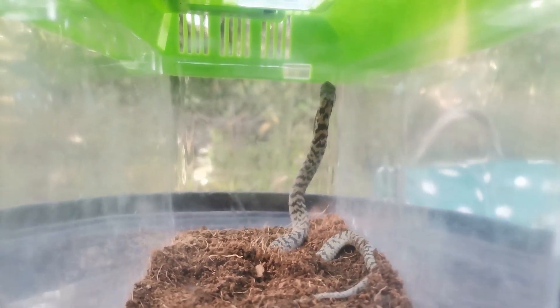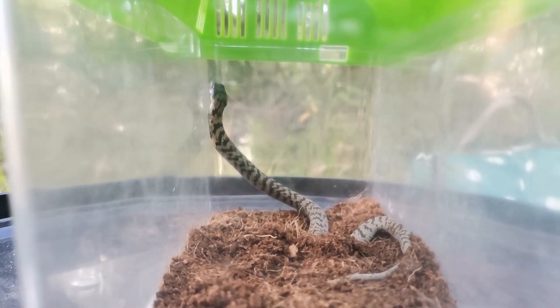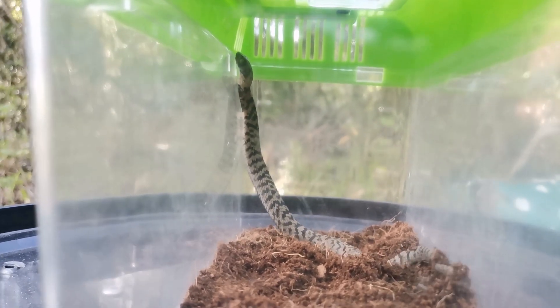So we're gonna let this guy go. He's gonna eat all the frogs in this area and hopefully grow to become a nice big 1.2 meter rinkhals.